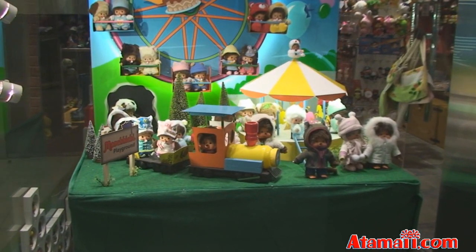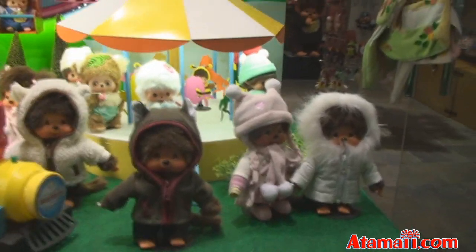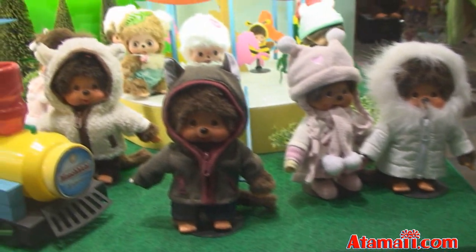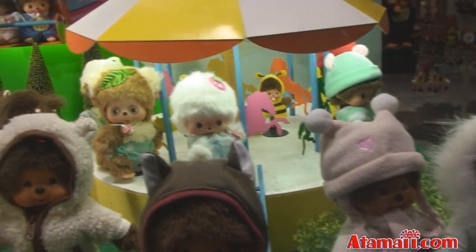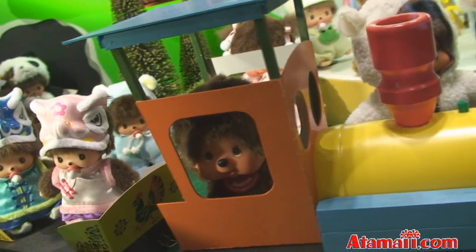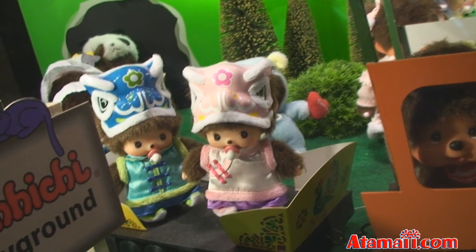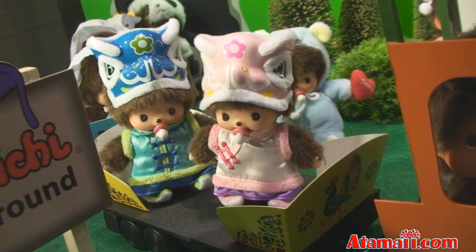Here's a nice Monchichi playground display and several of the characters are out. It's winter time because they've got their winter coats, and some of them are enjoying a ferris wheel and some are on the train. There's a Monchichi engineer and then there are some riders on the train. Looks like those two are in dragon or lion dance costume for Chinese New Year.